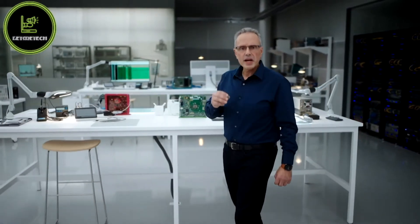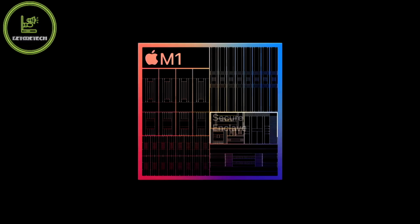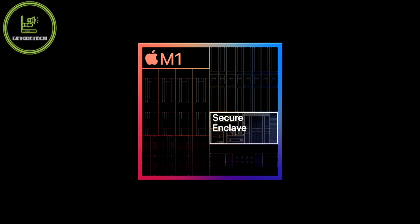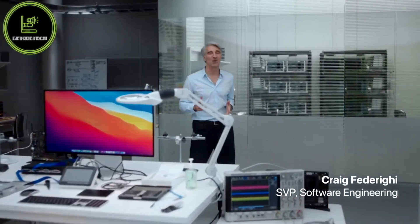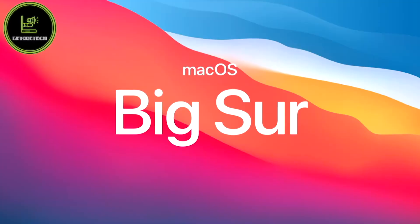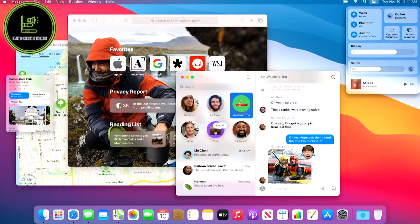M1 integrates our latest generation secure enclave — it's faster than ever and brings best-in-class security to the Mac. For the first time ever, we've been able to design macOS for our own silicon. Big Sur introduces a bold new design, powerful updates for apps like Safari and Messages, and the latest improvements to our industry-leading privacy features.